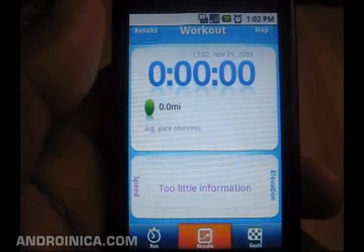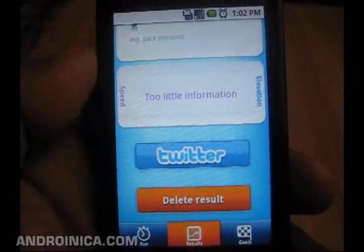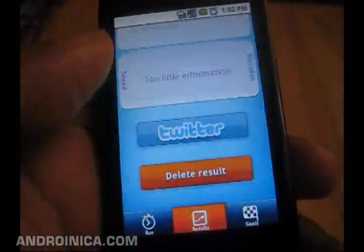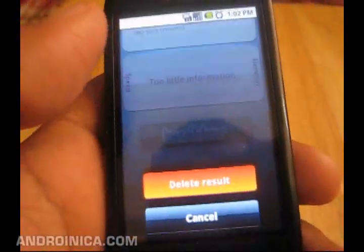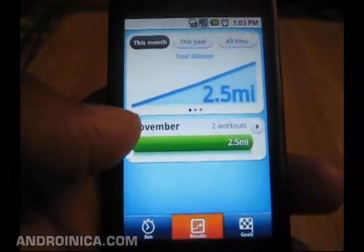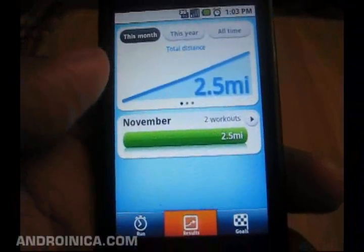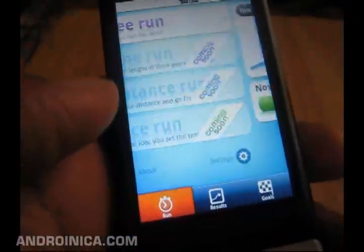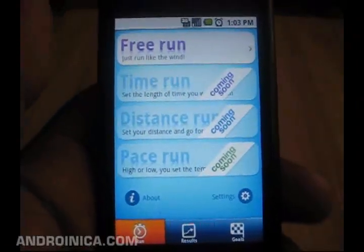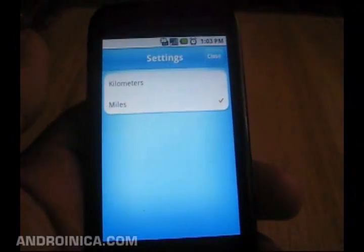When you're done with your workout it tells you how far you went, how long it took, your speed and elevation. You can post the results to Twitter to let other people know. Later on you can check your results and track how far you've gone this month, year, or all time — number of workouts, average time. There's a lot of stuff they plan to add, but even right now it's a very good app. It's called RunStar, and you can set it to miles or kilometers depending on your preference.